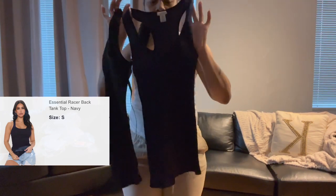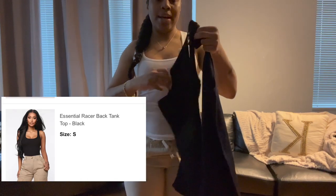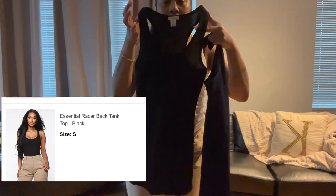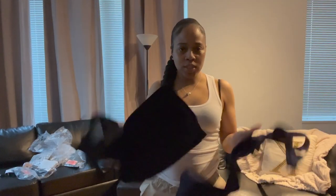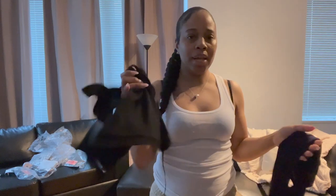I also got the racerback tank in navy blue as well as black, so I may or may not try those on with another outfit or another pair of bottoms. But the colors available are white, navy blue, and black, all in size small.